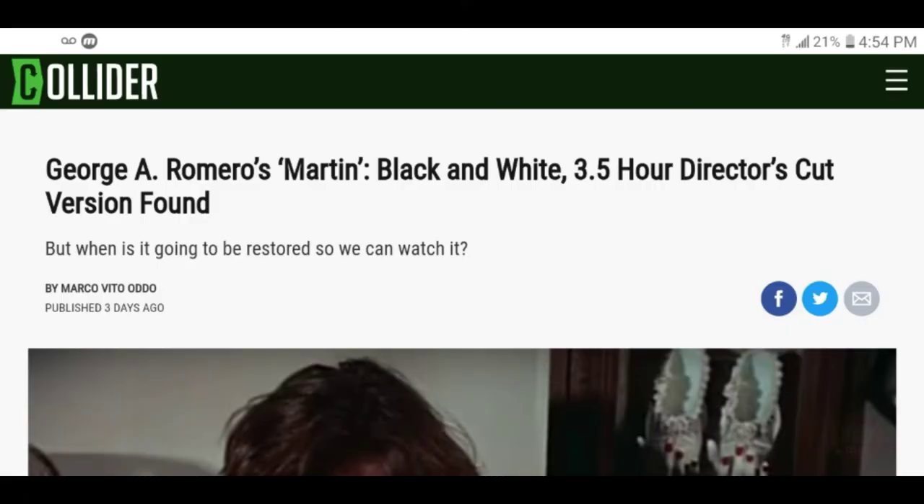Hey, what's up, it's your boy 24/7 here with 24/7 Fusion Media. We've been getting a lot of George Romero news, and y'all that don't know, I'm a huge George Romero fan. So with that comes this: George Romero's Martin black and white three and a half hour director's cut version has been found — but when is it going to be restored so we can watch it?